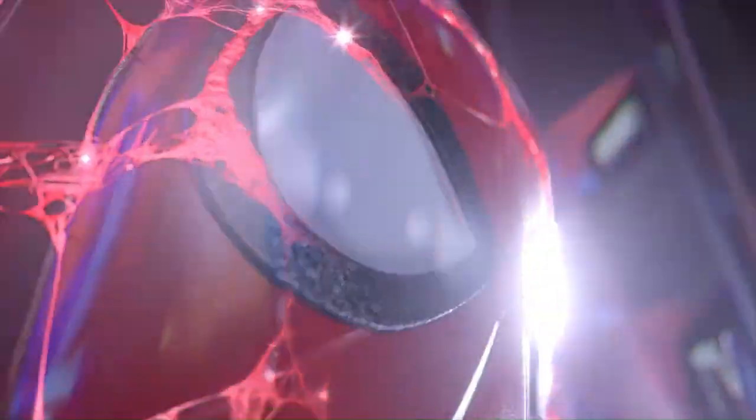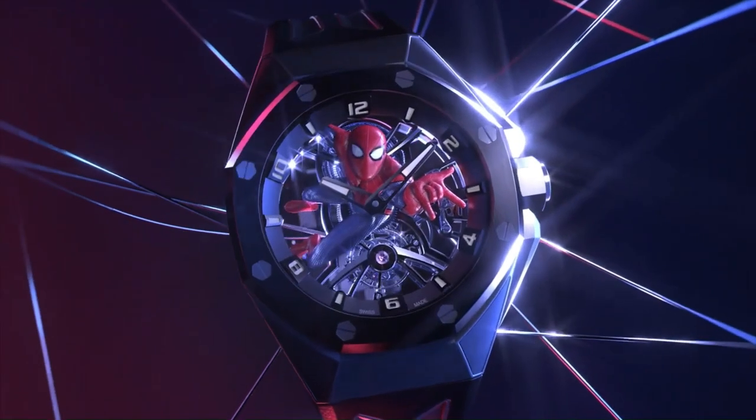Hello watch enthusiasts. Welcome back to our channel, where we talk about luxury timepieces. Today, we have an exciting topic to discuss. We'll be exploring a blend of horology and superhero fandom. Audemars Piguet's Royal Oak Concept has always been a canvas for experimentation, and this new collaboration with Marvel embodies it to a T, resulting in the creation of the remarkable Spider-Man watch.